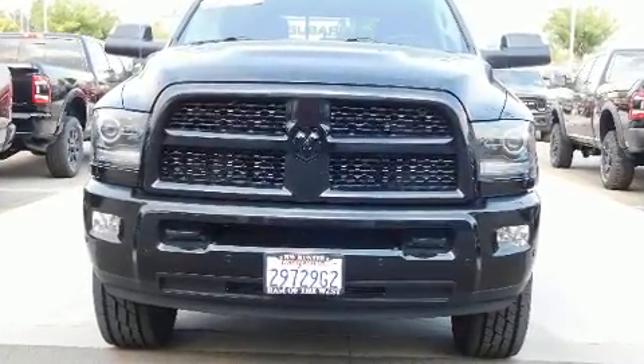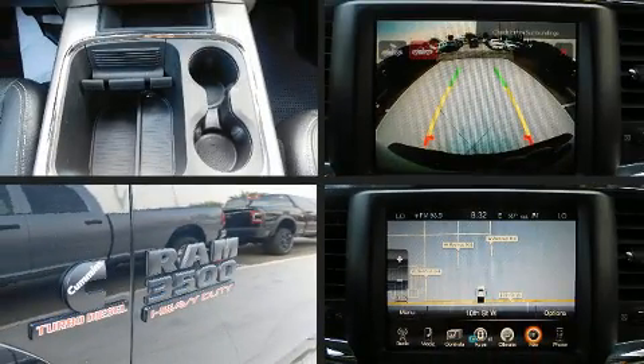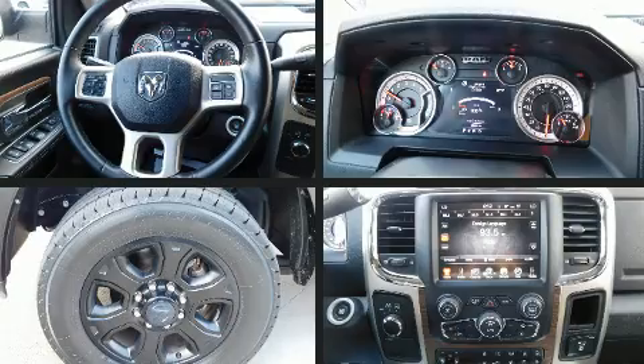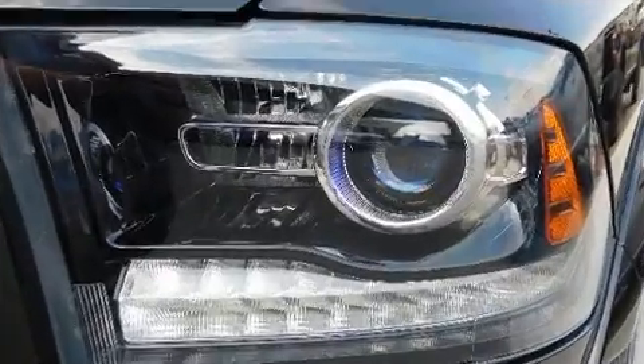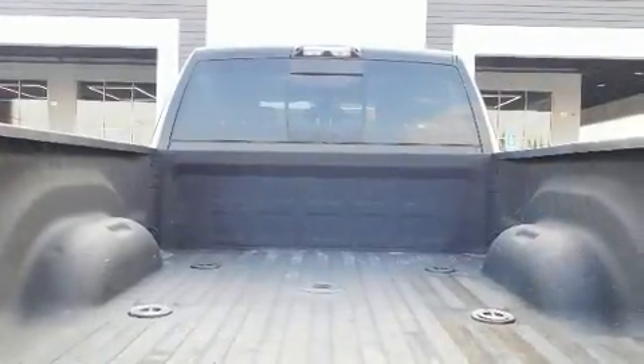A wealth of standard features means that you no longer have to sacrifice, such as remote keyless entry, heated and ventilated seats, heated steering wheel, turn signal indicator mirrors, and power seats.